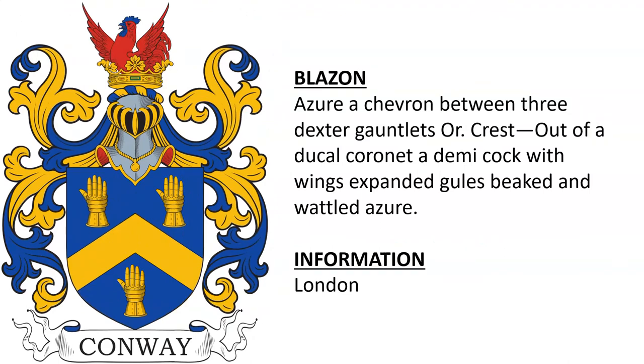Another blazon: azure, a chevron between three dexter gauntlets or. The crest is a ducal coronet, a demi-cock with wings expanded gules, beaked and wattled azure. This coat of arms was borne by a member of the Conway family in London.